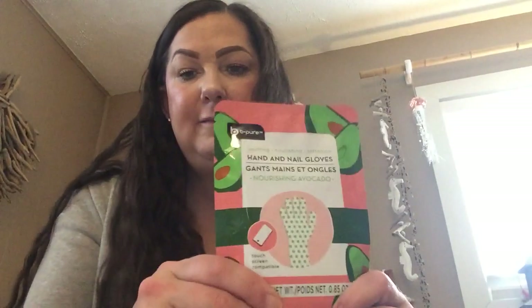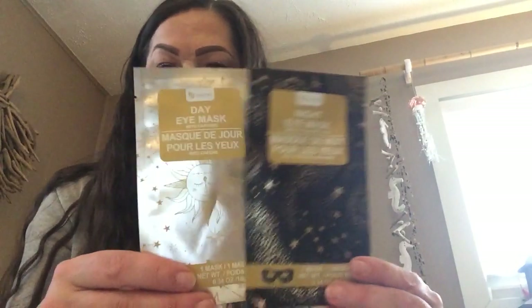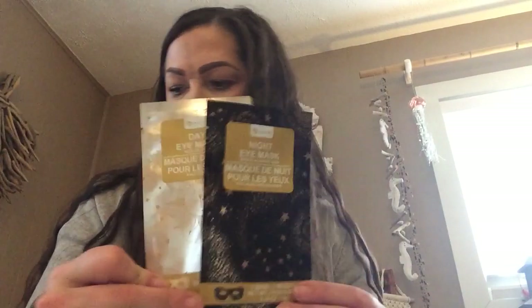I've never tried the smile line patches before, so I'm excited to try them out. Hand and Nail Glove — this is by Be Pure as well. I love any hand and feet masks; I absolutely love them, so I'm excited about that. Then a few more Be Pure masks — I got the day and the night eye masks. I know a lot of people were hauling these around a couple of weeks before Christmas and my store just got them in now. There's the day, the night, and another pack that comes with two little eye patches.